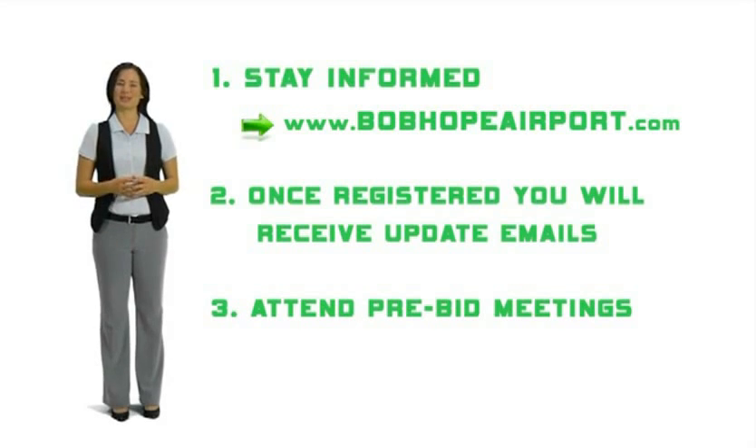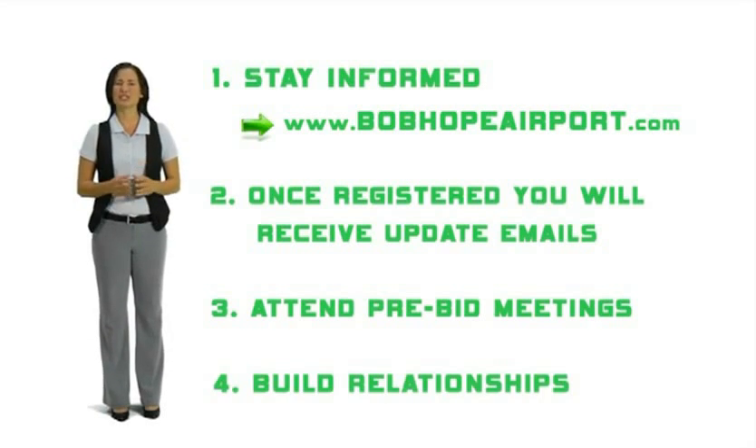Attend the pre-bid meetings the airport authority holds. Some may be mandatory to attend, and there will always be pertinent information needed for each project. Build relationships with all prime contractors involved. Make yourself stand out. Allow them to understand why you are right for the project.